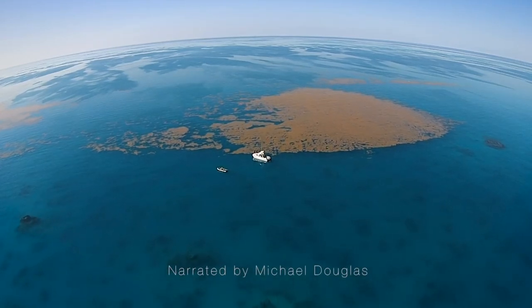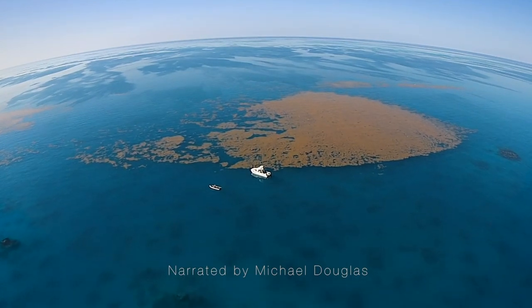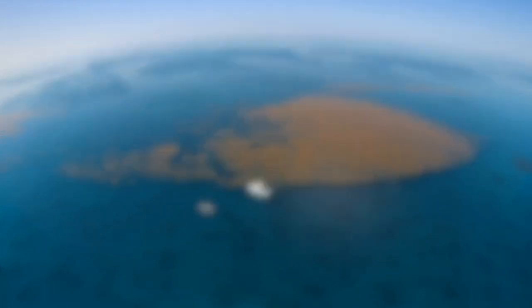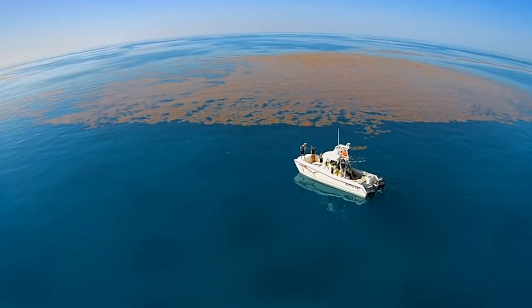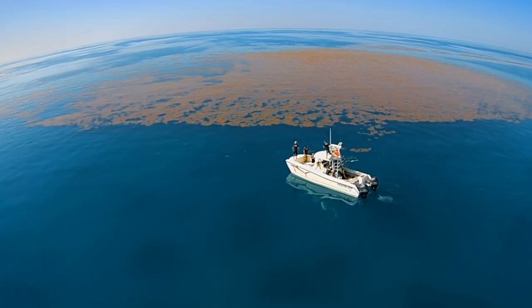Sargassum seaweed is one of the most unique plant species in the ocean. It gathers to form massive seaweed mats that can reach tens of kilometers in size. Drifting in the open ocean, this golden rainforest is key to life throughout the Sargasso Sea.